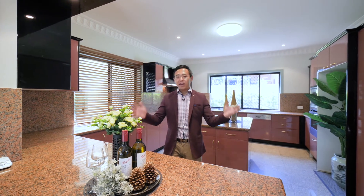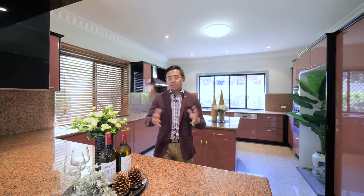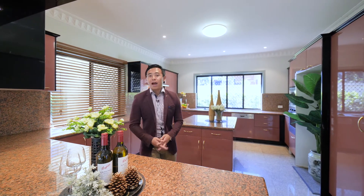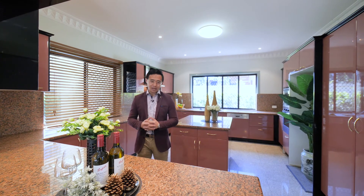The property is vacant — the owners have already moved elsewhere and the instructions are clear: the property must be sold. Give me a call anytime if you have any questions, and I'll see you at the inspection.